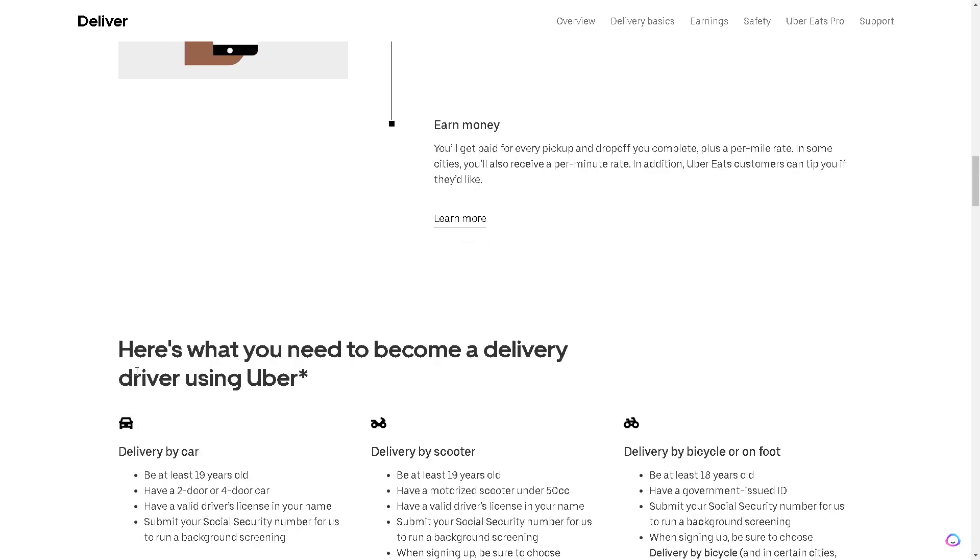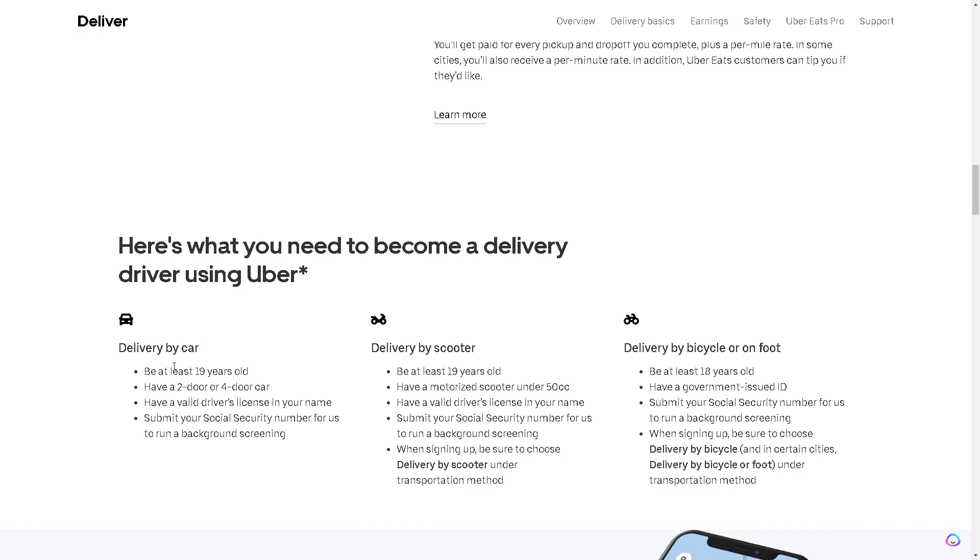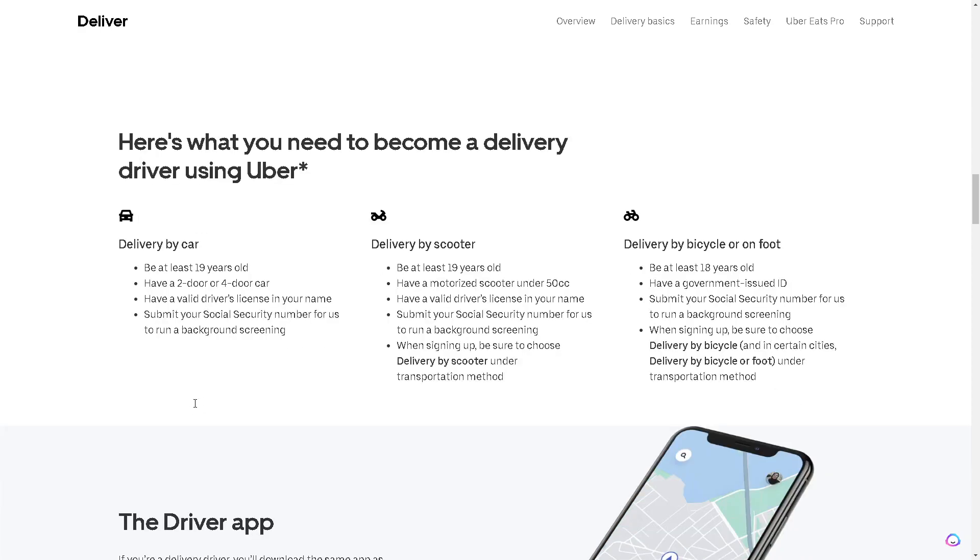Here's what you need to become a delivery driver by car: be at least 19 years old, have a two-door or four-door car, have a valid driver's license in your name, and submit your social security number for them to run a background screening.